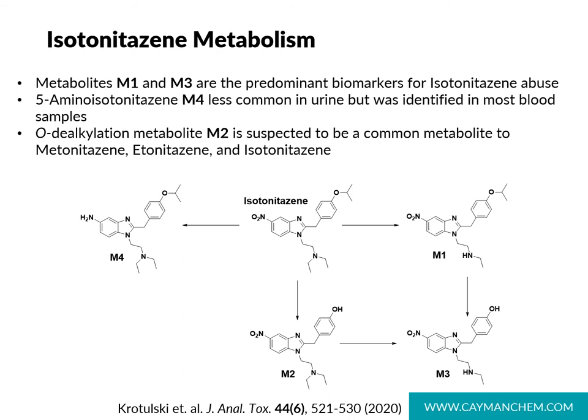Let's also look at what's known about the metabolism of isotonitazine. Researchers at the CFSRE studied the metabolites that form in vivo as the result of isotonitazine abuse. In their authentic samples, they identified metabolite M1 — the N-desethyl isotonitazine — and metabolite M3 — the N-desethyl-O-desalkyl isotonitazine — as the predominant biomarkers of isotonitazine abuse. They also noted that the reduction product, 5-aminoisotonitazine, was much less common, and minor metabolite M2 is actually suspected to be a common metabolite of metonitazine and etonitazine.